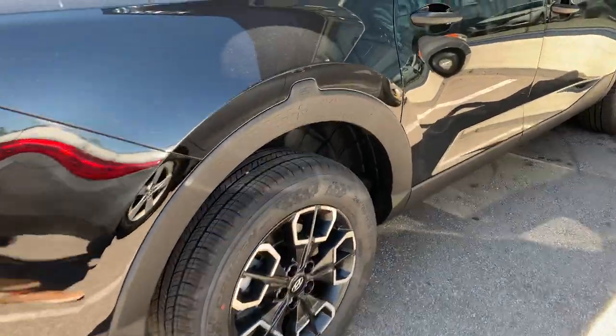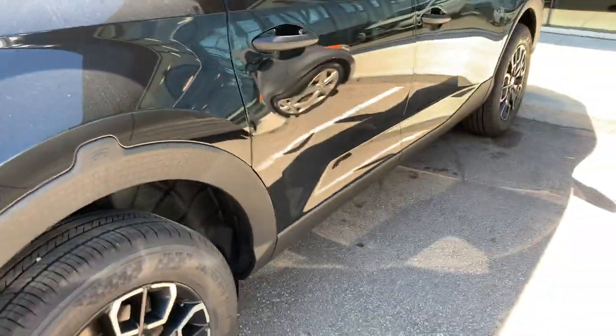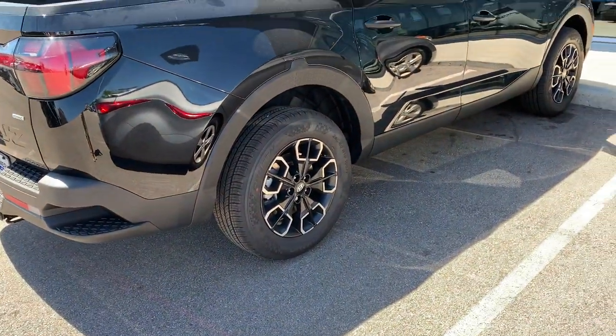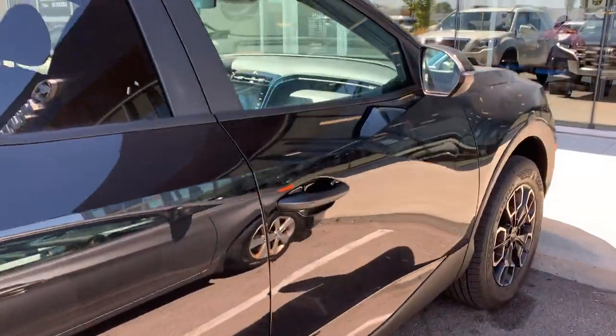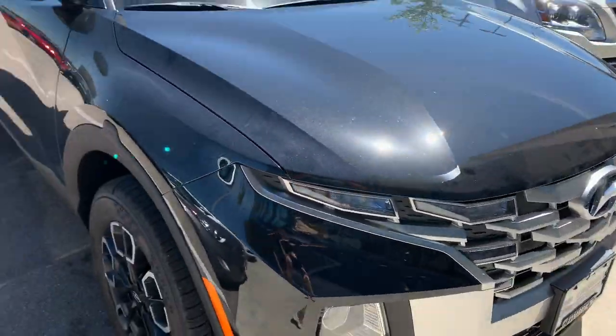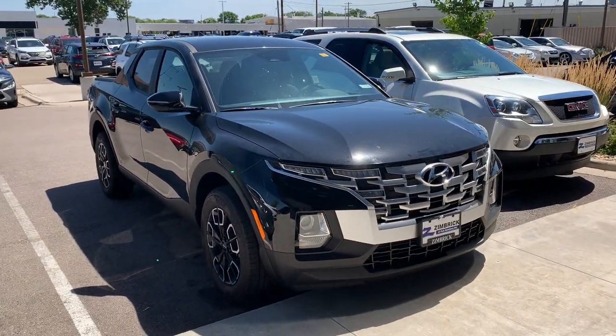Look at this little — what do you call it — Easter egg? I don't know, that's not my style, but not so bad. I like it. There you have it.